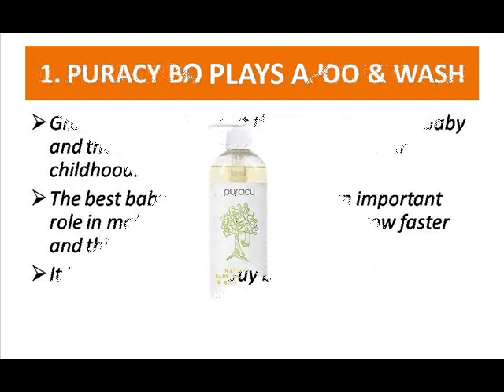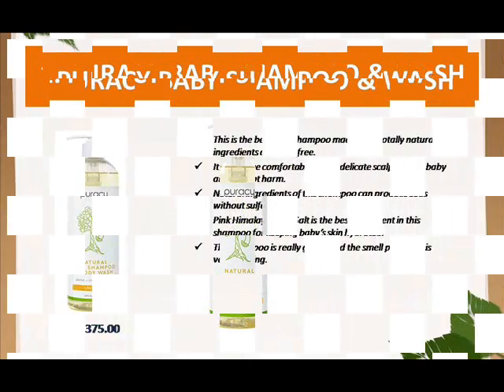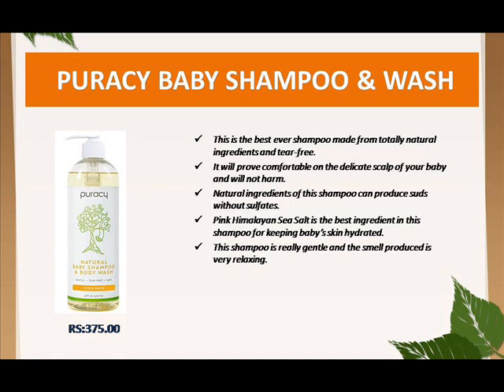The first shampoo is Puracy Baby Shampoo, made with natural ingredients including Pink Himalayan Sea Salt, which is very good for keeping baby's scalp hydrated. It is very gentle and the smell is very relaxing. This shampoo promotes fast hair growth and good hair density. There are no parabens, sulfates, or minerals added. The price is very reasonable — 200 ml for 375 rupees.